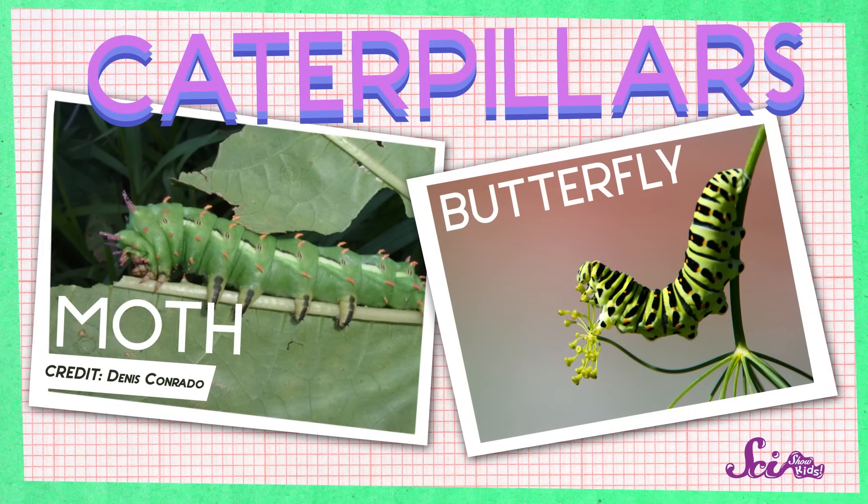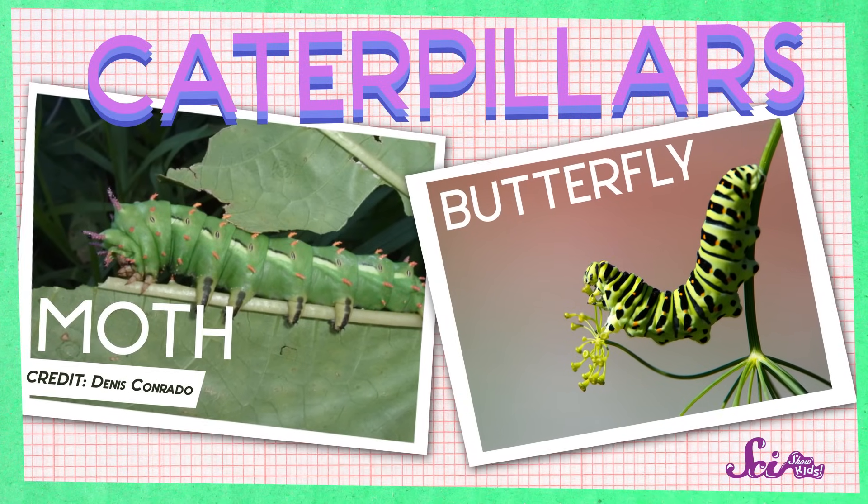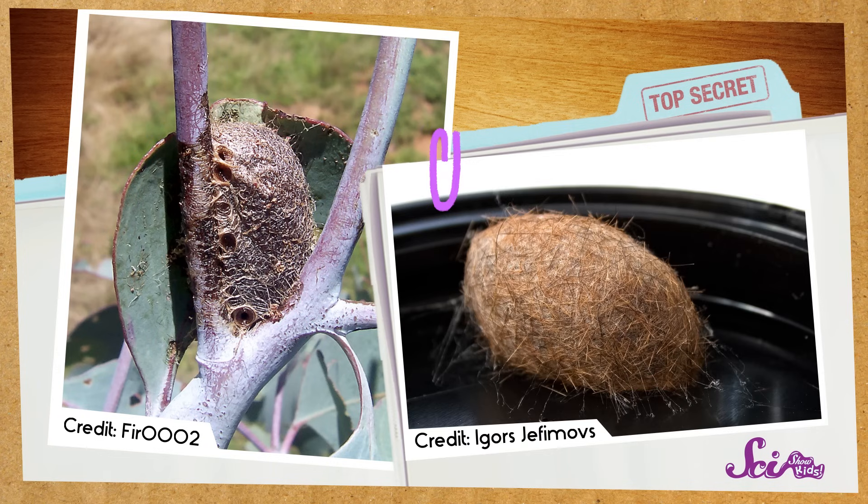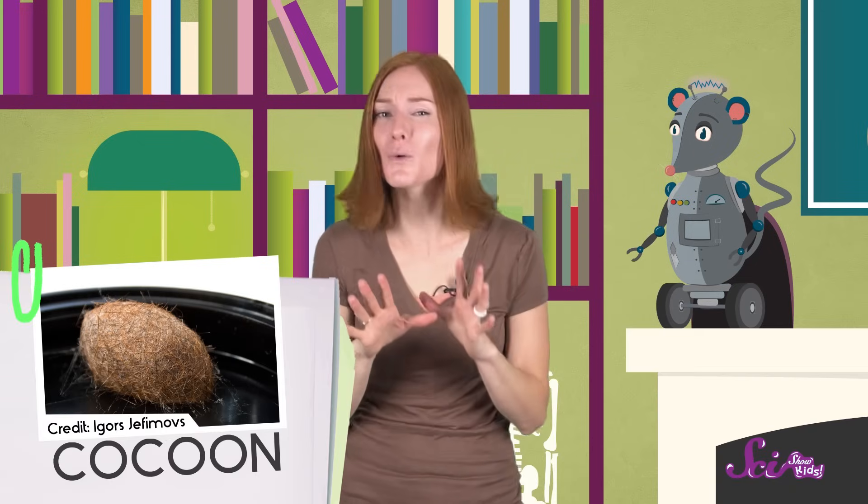So far we've only talked about what moths and butterflies look like as adults. But you probably know that moths and butterflies don't always have wings — they both start out as caterpillars. You can tell moths and butterflies apart by how they spend the time between when they're caterpillars and when they're adults. When a moth is changing from a caterpillar to an adult moth, it forms a cocoon — a special silk case that the moth spins around itself. Inside the cocoon, the caterpillar will turn into an adult flying moth.